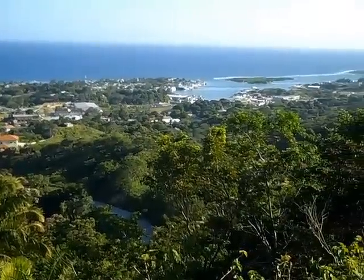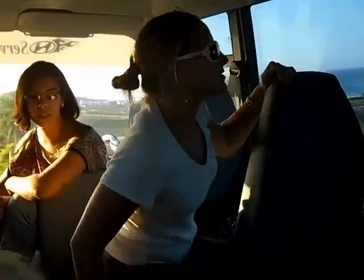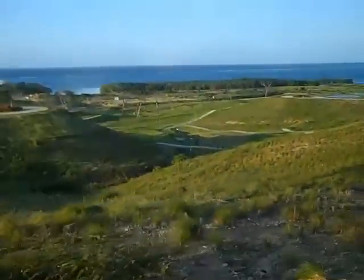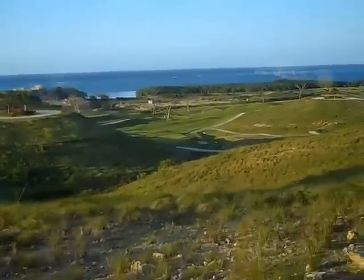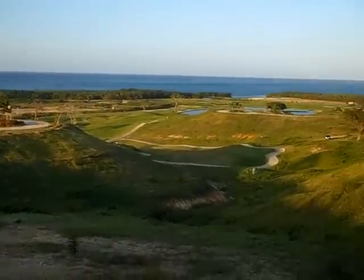That's French Harbour right there. And this is one of the villas they're selling — they build them, they sell them. The view from here overlooks the golf course — very, very nice.